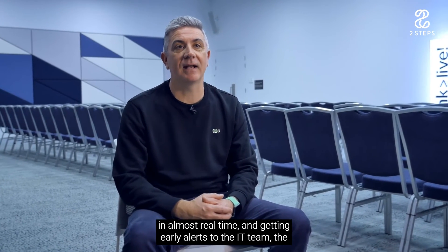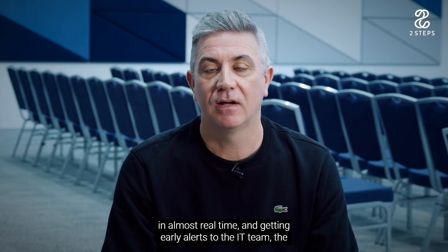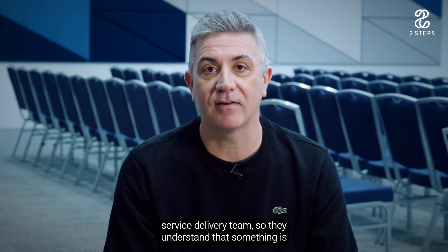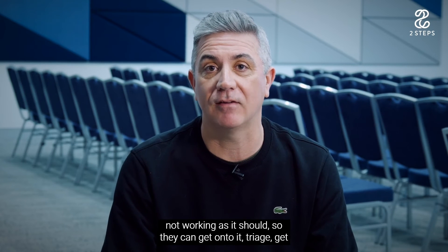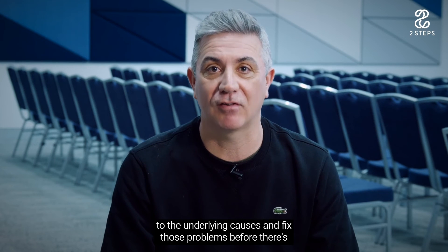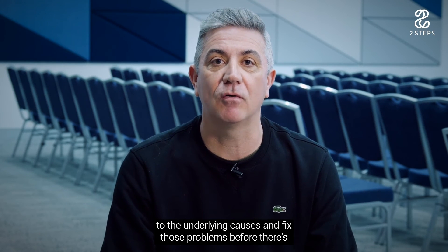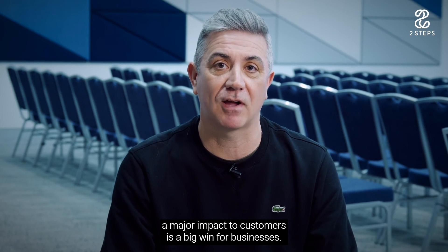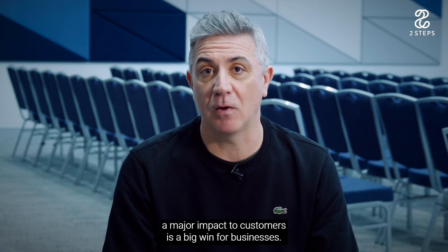Having that regular heartbeat on how an application is performing in almost real time, and getting early alerts to the IT team and the service delivery team so they understand something is not working as it should — so they can triage, get to the underlying causes, and fix those problems before there's a major impact to customers — is a big win for businesses.